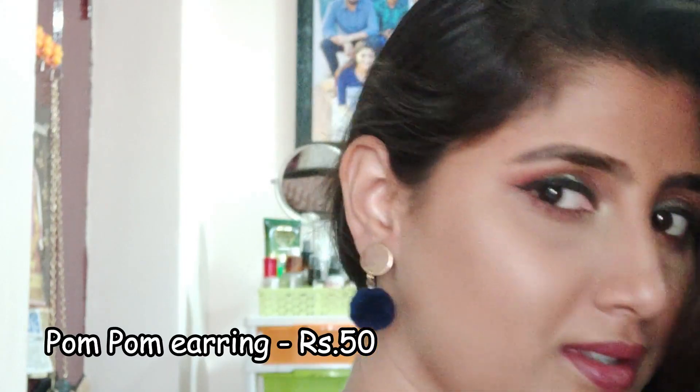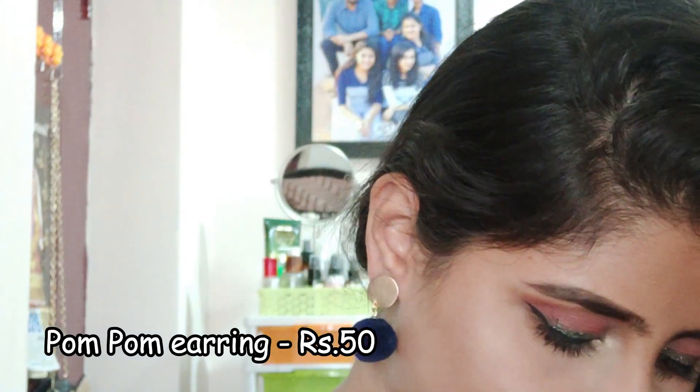The fourth one is these pom pom earrings that looked really pretty. They had many different colors. Again, you could wear these for your western outfits, your dresses, your t-shirts, your off-shoulder top.